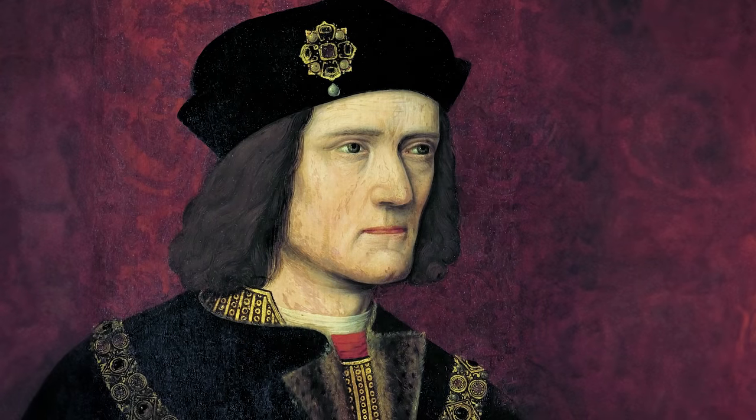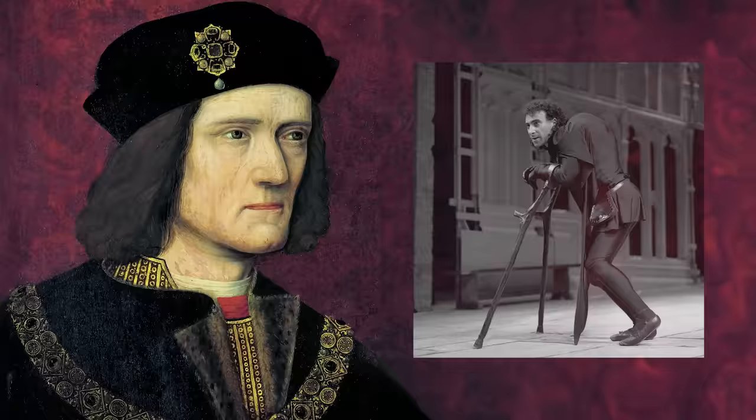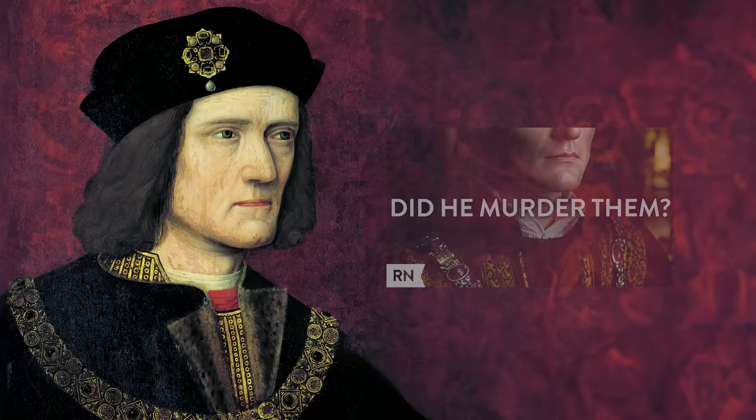Welcome back to Royalty Now, where we bring you face-to-face with figures from the past. Today's subject is Richard III, the infamous King of England who is thought to have murdered his nephews to take the crown. Since his death in 1485, his image has progressively gotten worse, with his enemies exaggerating his flaws and turning him into a hunchback monster. But was this real, or was this all propaganda? You can watch the full video about Richard III linked here and down below, but today we're going to be talking about the face of Richard III and the princes in the tower.